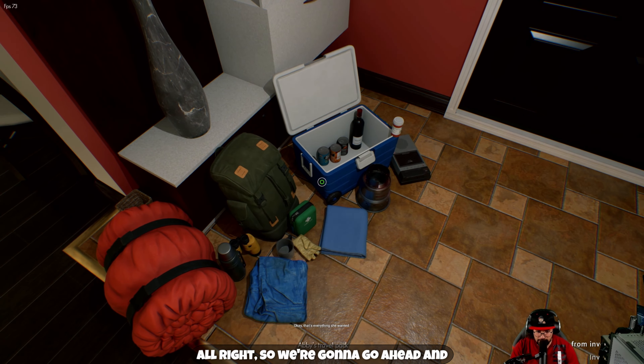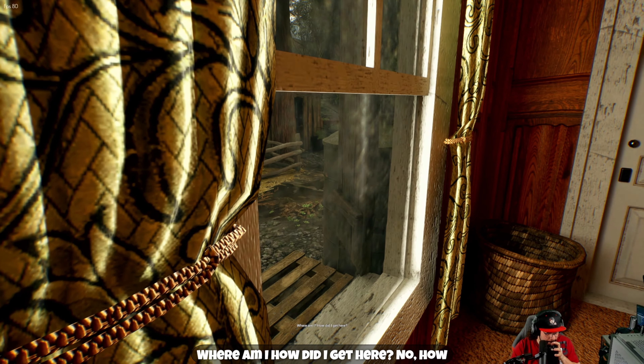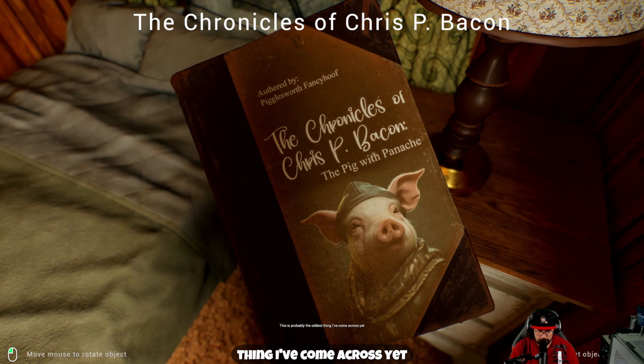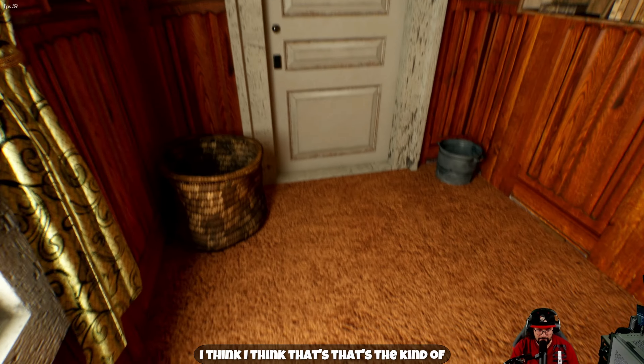We're gonna go ahead and throw this — that's everything she wanted. Tom, are you there? I need help. What the heck is going on? Where am I? How did I get here? I don't know how you got here. This is probably the oddest thing I've come across yet. Kind of makes me think of Alice in Wonderland — that's the kind of vibe I'm getting right off the rip.